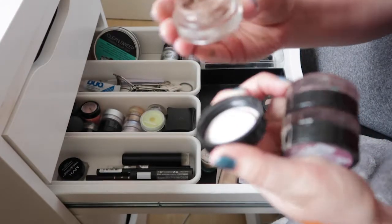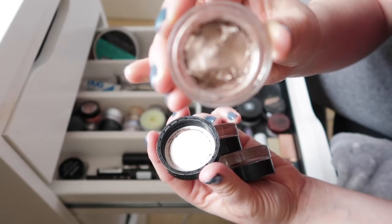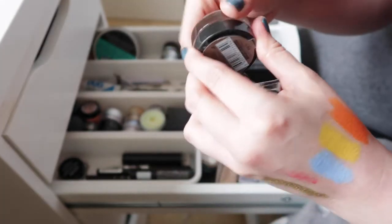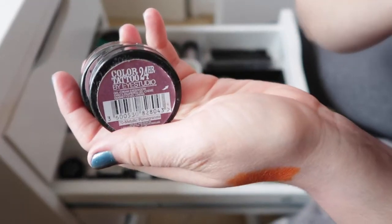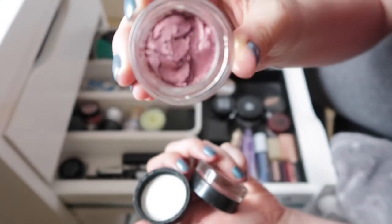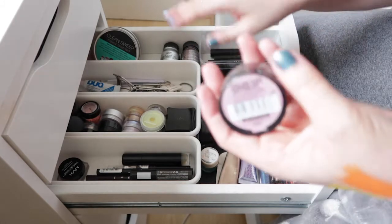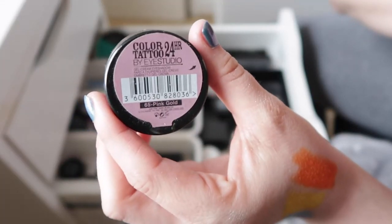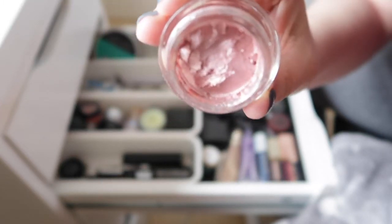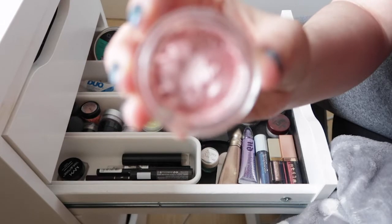I have three Maybelline Color Tattoos — they're a bit old but I opened and mixed them recently and they still seem to be working. The first is the cult classic On and On Bronze. The next is Metallic Pomegranate, a really nice purpley-burgundy shade that I use quite a lot. The last is Pink Gold, a light pinky colour that works nicely as an eyeshadow base. I'll keep them a bit longer.